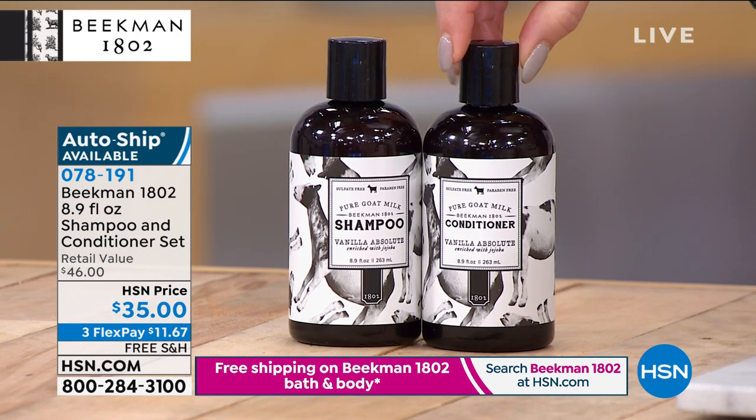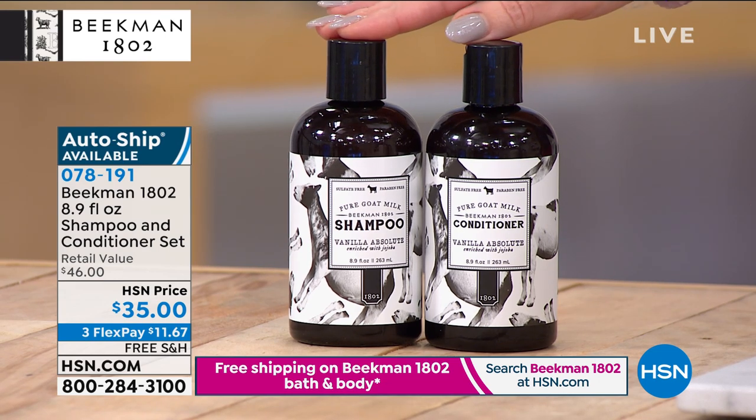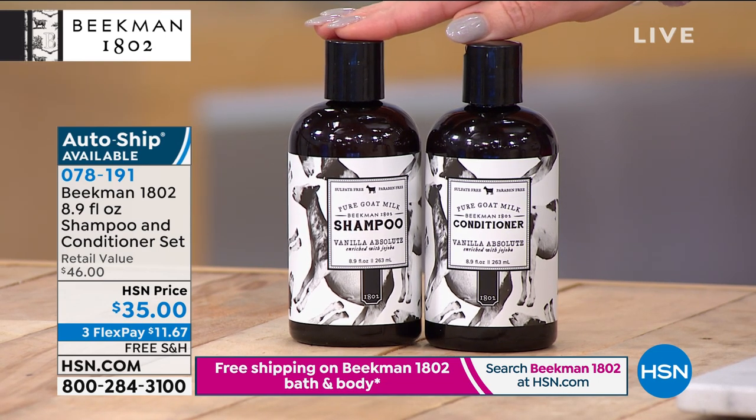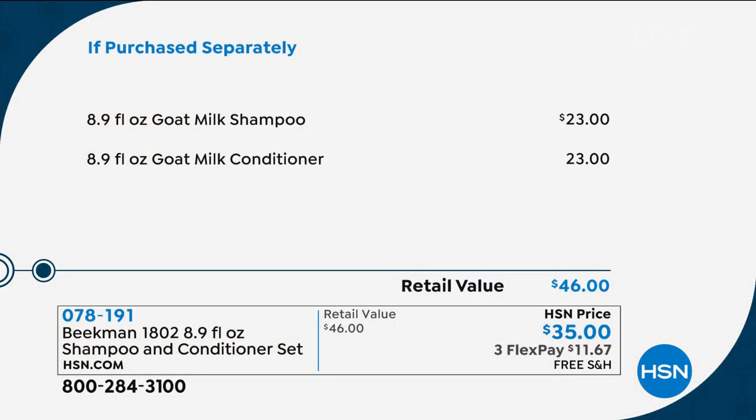If you're wanting to get both the shampoo and conditioner today, this would normally be $46 for both. Today with our Memorial Day sale, it's $23 a piece — $35 for the set today. We have free shipping and handling on everything Beekman. We're doing three flex payments of $11.67, and we're giving you 90 days to try it. If you're like Allison, you can really stretch that out.